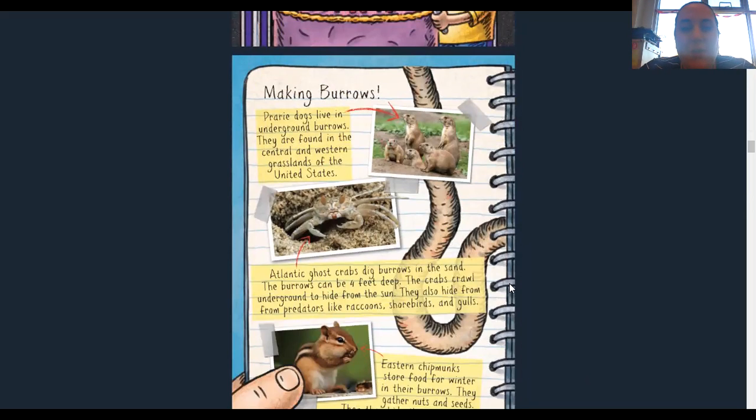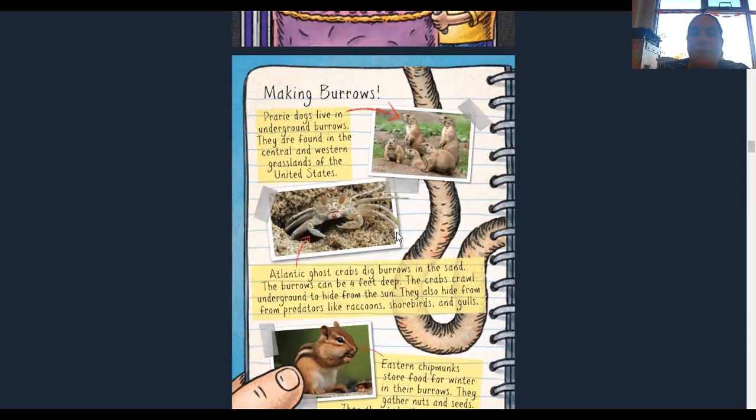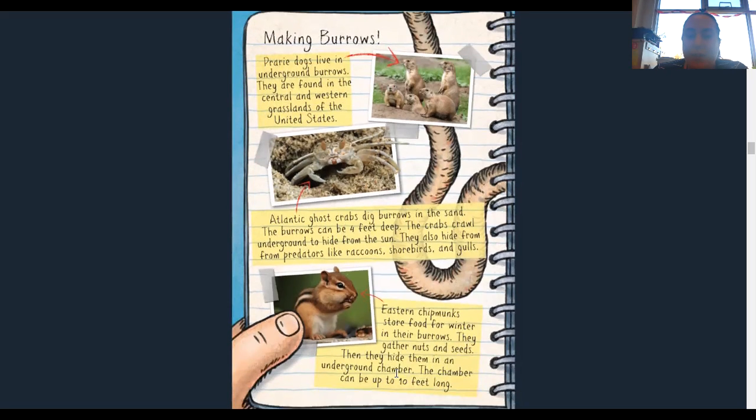Making burrows. Prairie dogs live in underground burrows found in the central and western grasslands of the United States. Atlantic ghost crabs dig burrows in the sand that can be four feet deep. The crabs crawl underground to hide from the sun and from predators like raccoons, shorebirds, and gulls. Eastern chipmunks store food for the winter in their burrows — they gather nuts and seeds and hide them in an underground chamber that can be up to 10 feet long. So a burrow looks like a tunnel to a safe hole or place where they can live, and these tunnels go to a chamber, which is like an opening or open area.